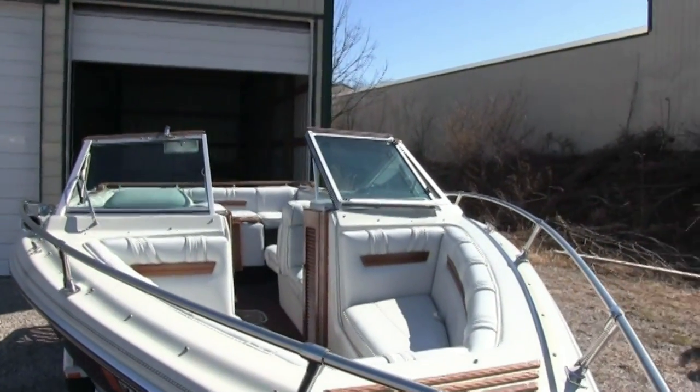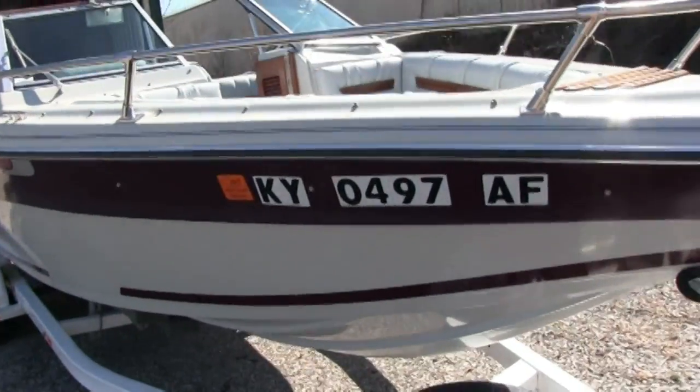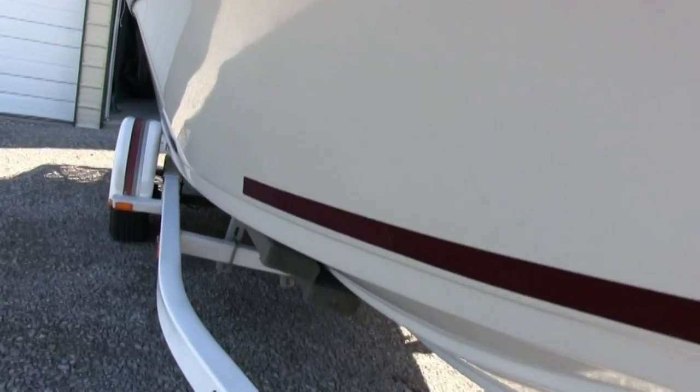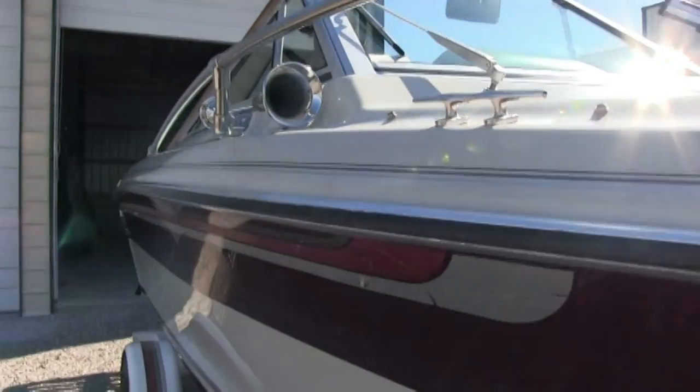This boat needs nothing. The carburetor has been rebuilt on this, and I'll show you some other things on the inside that the owner has upgraded.